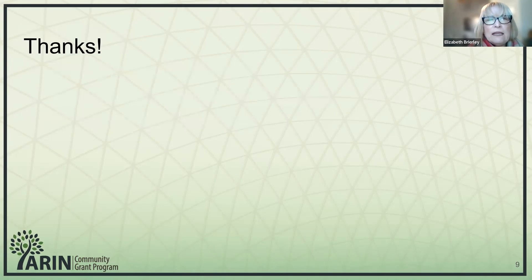Thank you again, and thank you to Aaron and NIST for your amazing support. We'll be continuing the work.